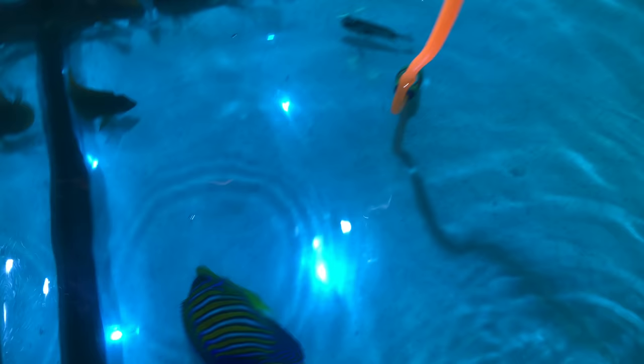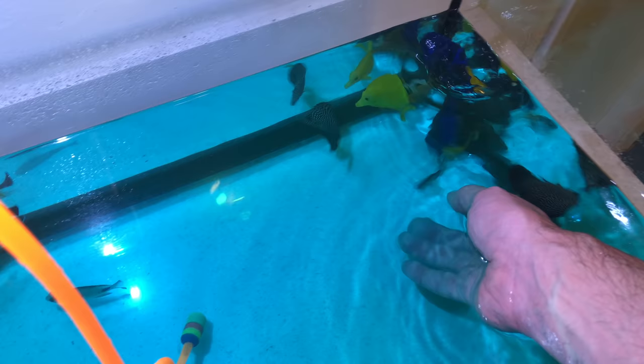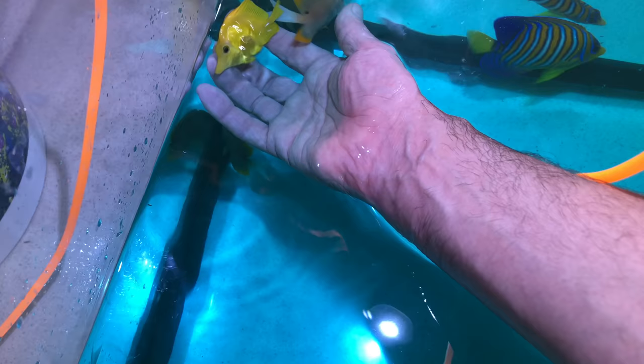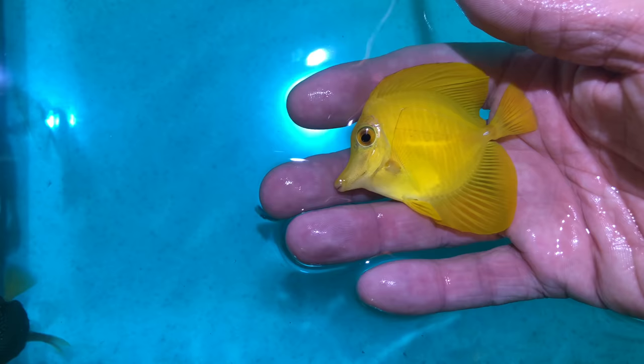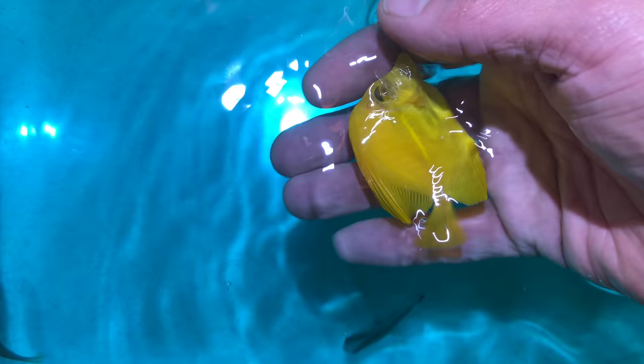For those of you already keyboard-worrying in the comments, I'm a trained professional handling these fish very delicately. Now this right here — this is not a yellow tang. This is a yellow scopas tang from the Philippines. It's got beautiful markings on the side that yellow tangs don't have, a little bit of duskiness toward the head. Yellow tangs don't really occur in the Philippines — this is a yellow scopas tang. Never had one of these.